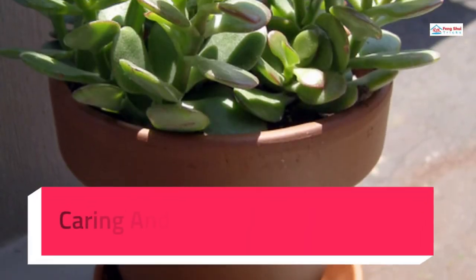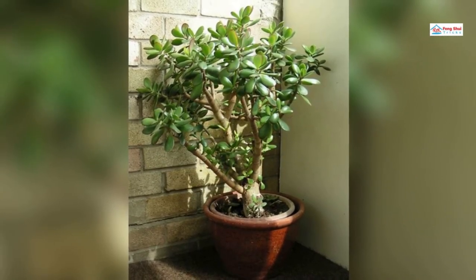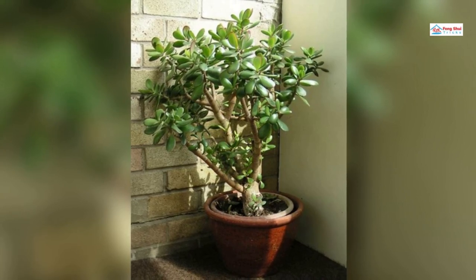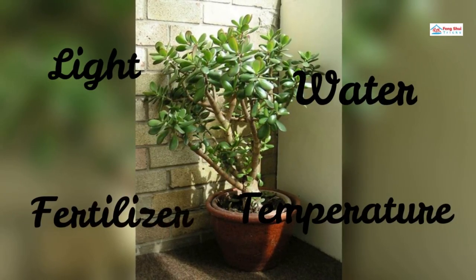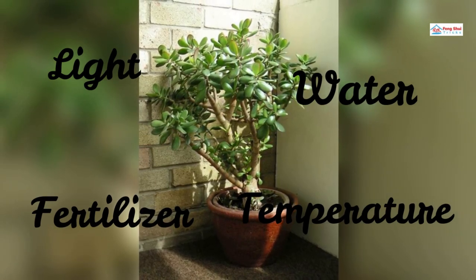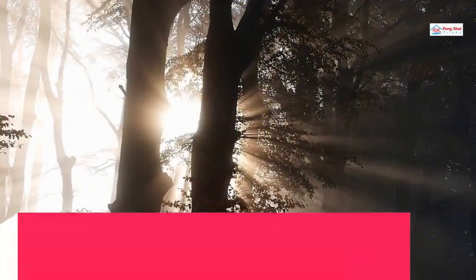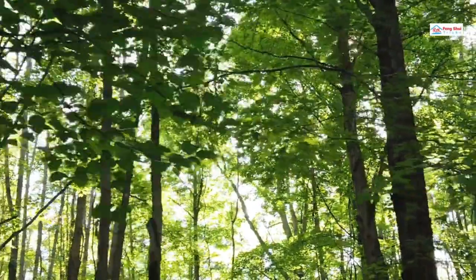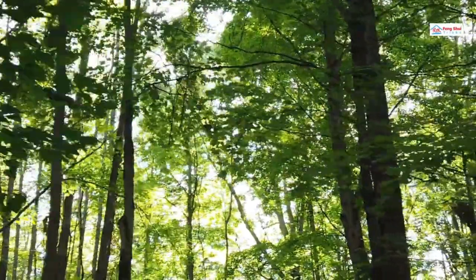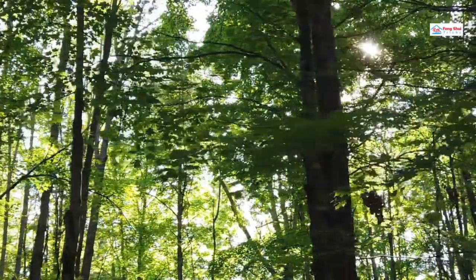Caring and Maintaining Jade Plants: It's simple to learn how to care for and maintain jade plants, also known as Crassula ovata. Water, temperature, light, and fertilizer are the most critical variables to consider while cultivating jade tree care. The amount of sunlight that jade plants get is a crucial part of their care and upkeep. To develop correctly, they require full light. They may grow dwarfed and leggy if they don't get enough sun.